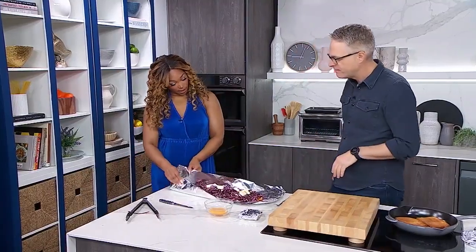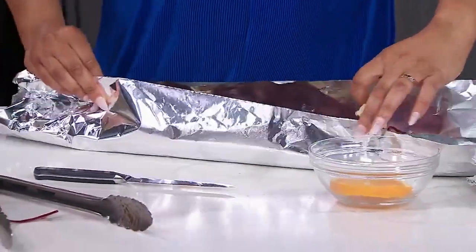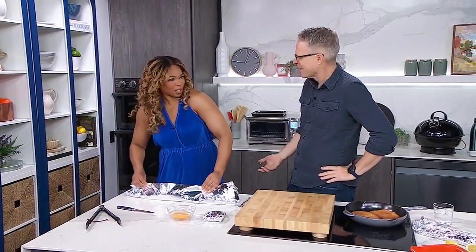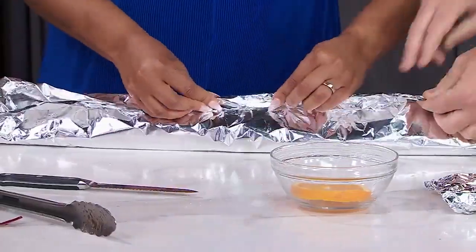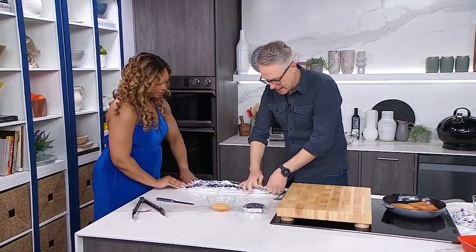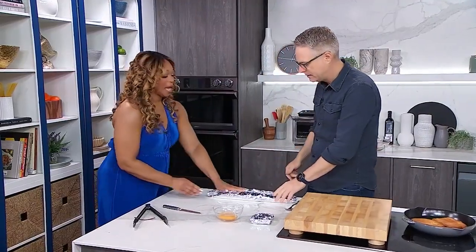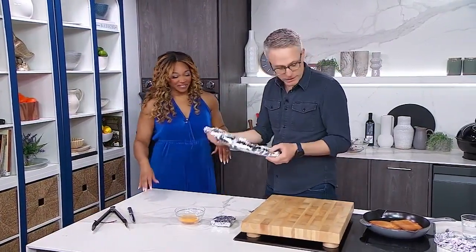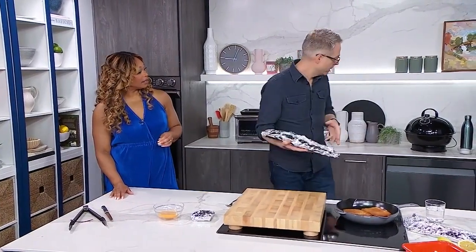I'm going to get you to just kind of fold that closed. Teamwork makes the dream work! We'll get the sides — oh, like a pretty little package. So we're going to stick this in a zip-top bag, this goes in our cooler, we bring that camping. When we get to camp, we throw it on our grill.